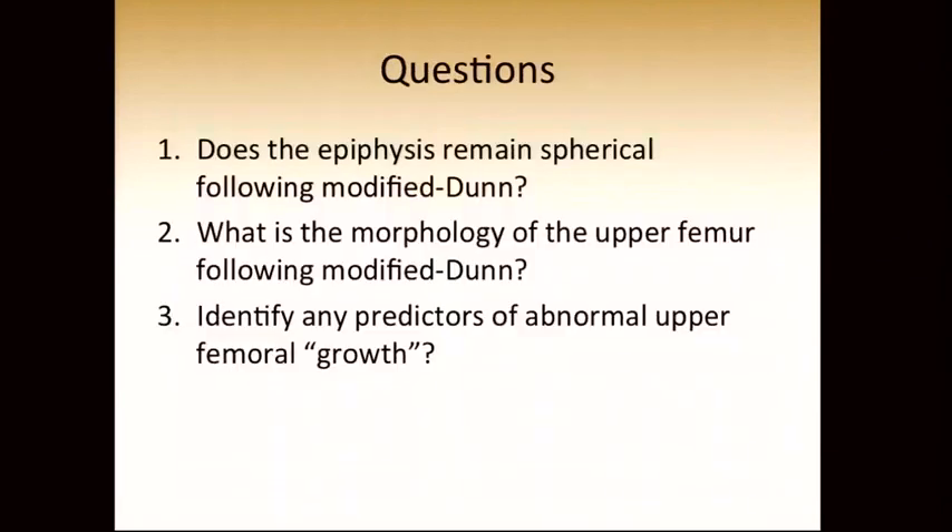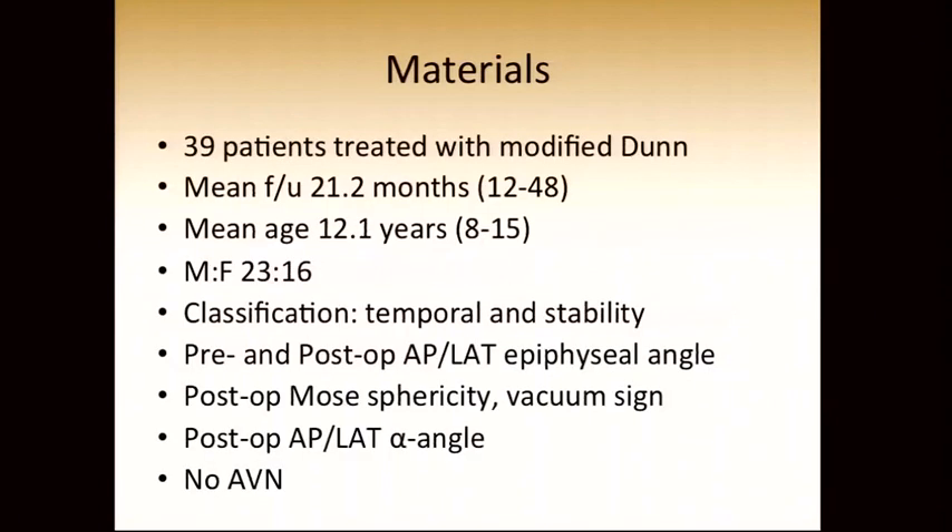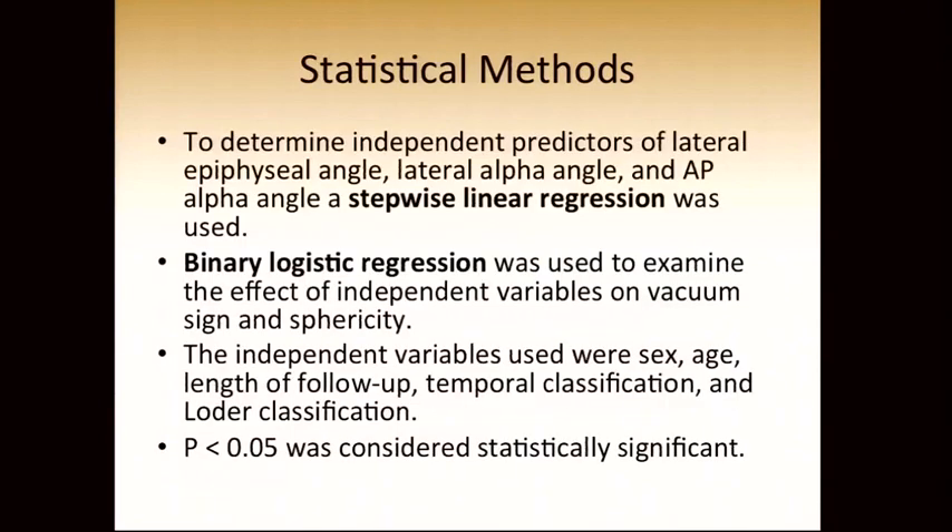We had three questions: Does the epiphysis remain spherical following the modified Dunn? What is the morphology of the upper femur following the modified Dunn? And could we identify any predictors of abnormal femoral growth? We had 39 patients treated with the modified Dunn, with a mean follow-up of 21 months and a mean age of 12 years. Most were male. We classified slips temporally and by stability, and looked at pre- and post-op AP and lateral epiphysial angles. We assessed hips post-operatively using Mohs severity scale and the presence of a vacuum sign on a frog lateral, and we looked at the post-op lateral alpha angle. There were no AVNs in this series.